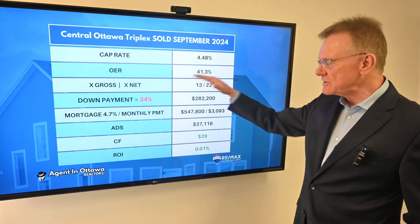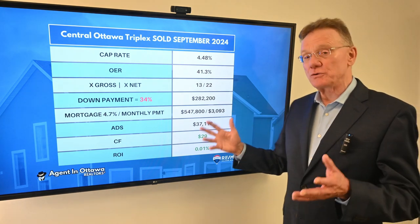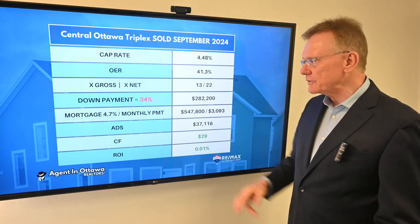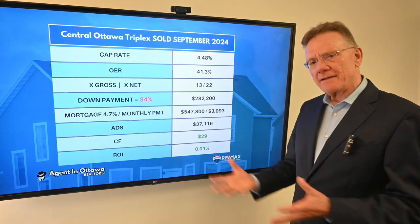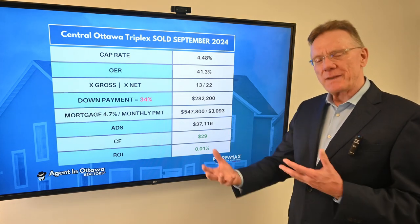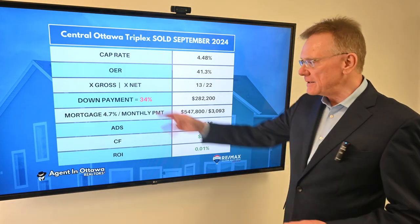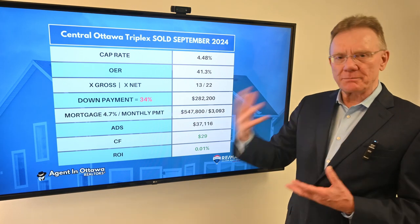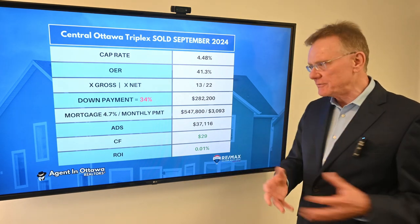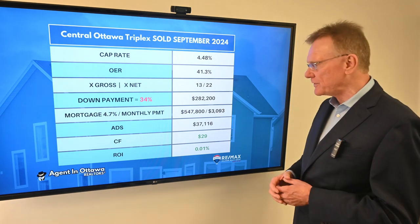These are numbers like we were looking at a few years ago, almost. In order for this property to have a break-even in terms of cash flow, we look at what kind of down payment was required. This is very low compared to what we've been seeing for the last few months and even the past couple of years, but the numbers are what they are.